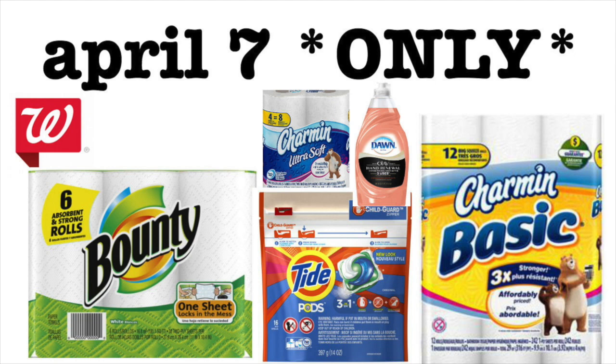This deal is only on the 7th. If you are a newer couponer, I would say pass on this deal as it's going to get really confusing here in a second. But if you can line up this deal, absolutely go for it.